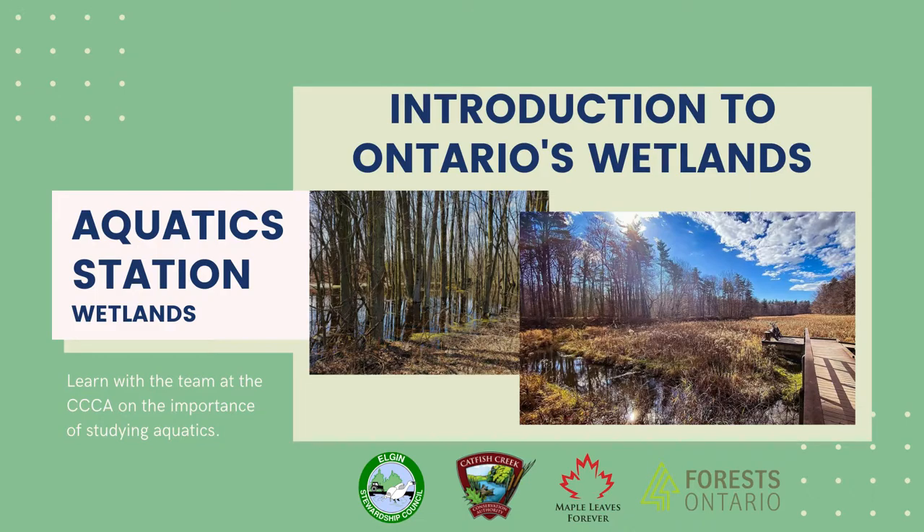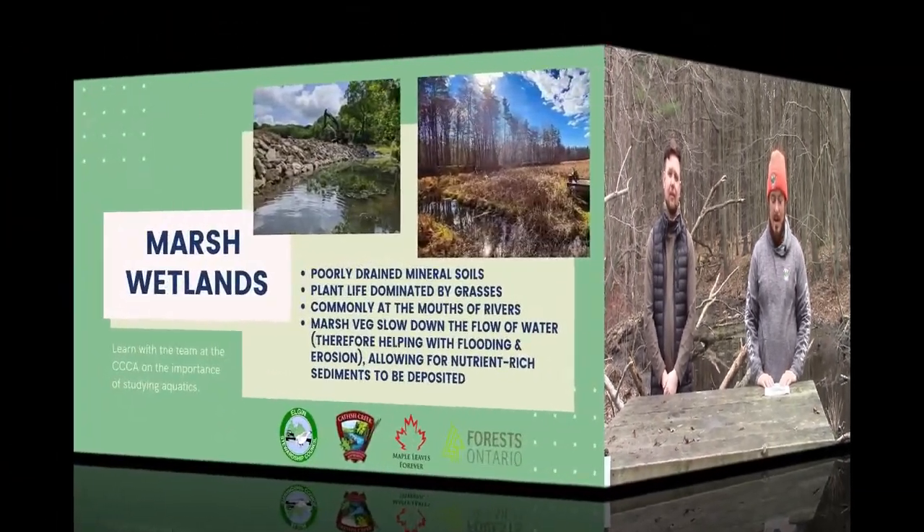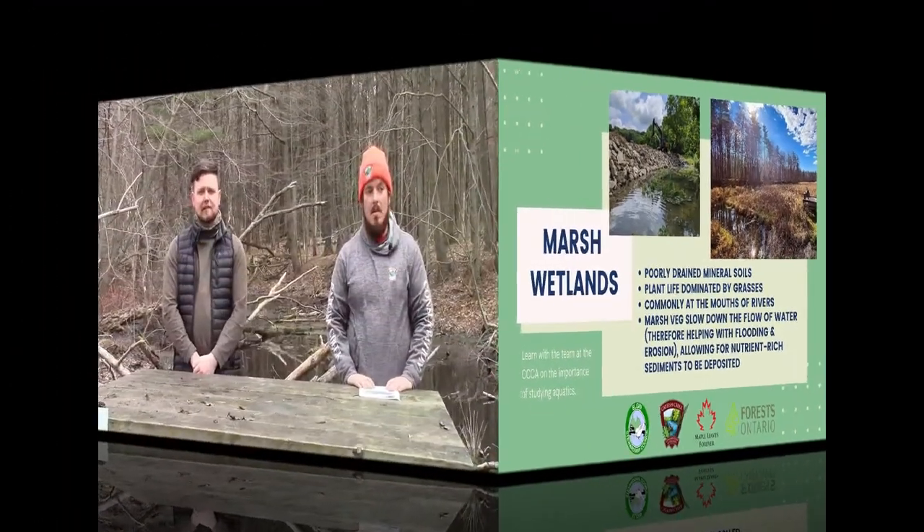Me and Luke are going to talk about the four types of wetlands within Ontario. The first wetland is a marsh, which is characterized by poorly drained mineral soils and by plant life dominated by grasses. Marshes are common at the mouths of rivers. The marsh plants slow down the flow of water and allow for the nutrient-enriched sediments to be deposited, thus providing conditions for further development of marsh. Marsh wetlands are very important for water quality and they're also huge catchment areas in the event of a flood.